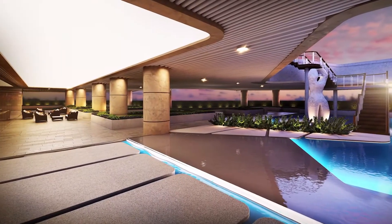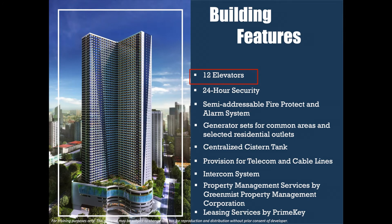More than the amenities are the building features. It has 12 elevators, 24-hour round-the-clock security, semi-addressable fire protection and alarm system, generator sets for common areas, centralized cistern tank, provision for telecom and cable lines, intercom system, property management services, and leasing services.